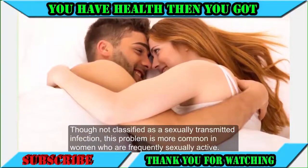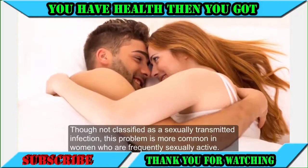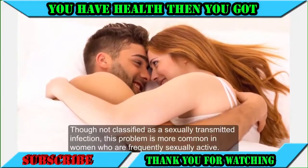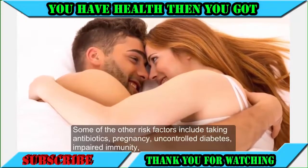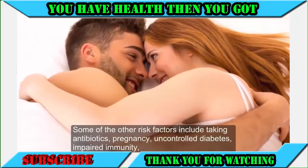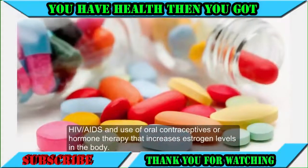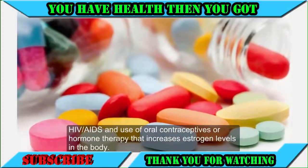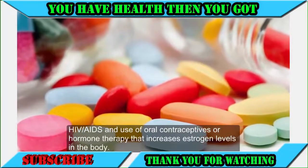Though not classified as a sexually transmitted infection, this problem is more common in women who are frequently sexually active. Some of the other risk factors include taking antibiotics, pregnancy, uncontrolled diabetes, impaired immunity, HIV/AIDS, and use of oral contraceptives or hormone therapy that increases estrogen levels in the body.